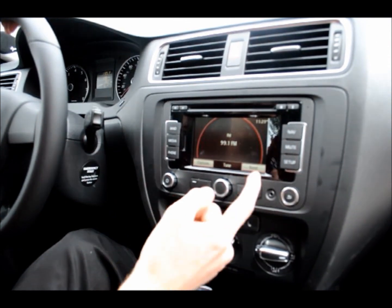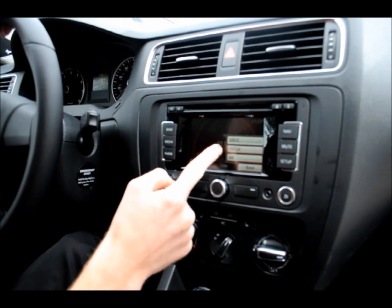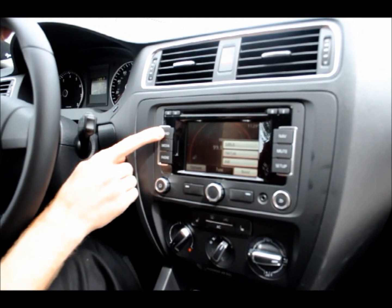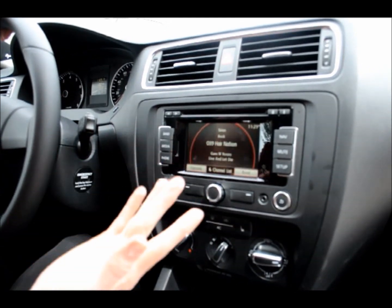Over here we have band. You can choose from Sirius Satellite Radio, FM Radio, or AM Radio. You can also switch between those bands just by hitting the button. It's really easy.